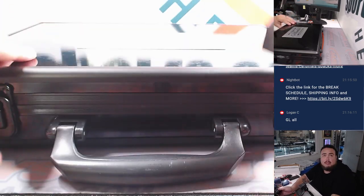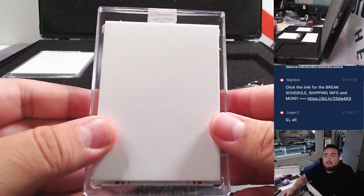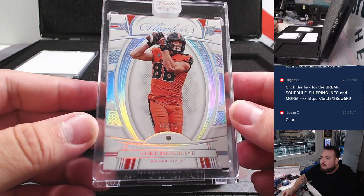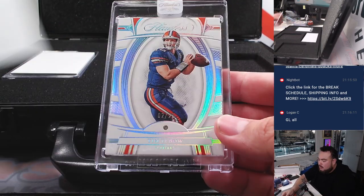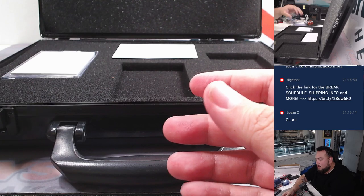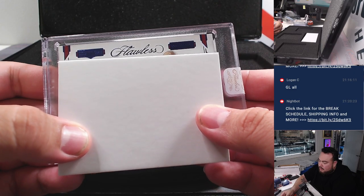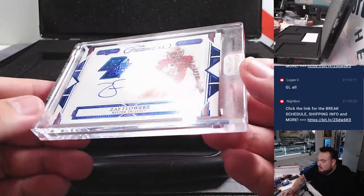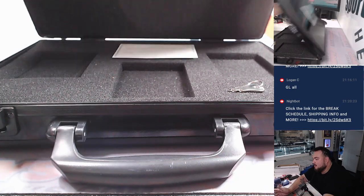All right, let's go with the main hits now. We got a Luke Musgrave out of 25, diamond rookie. Then a Tim Tebow, 2 out of 25, diamond. And the last hit here — is this a dual autograph? No, not a dual autograph. But it is a nice Zay Flowers, 15 out of 15. There you go. Very nice — not too shabby.